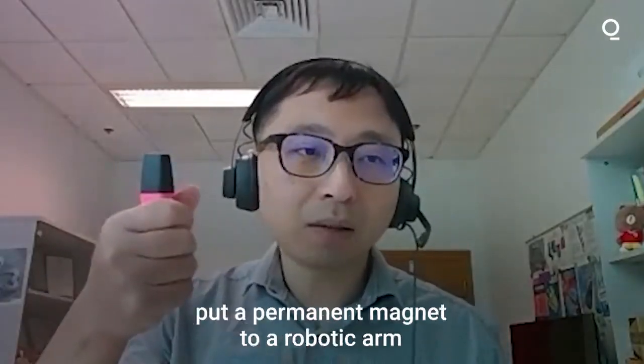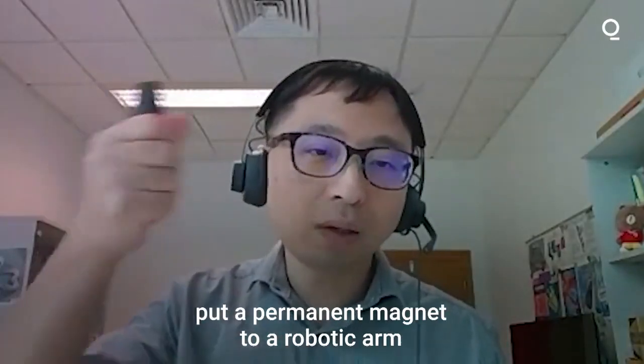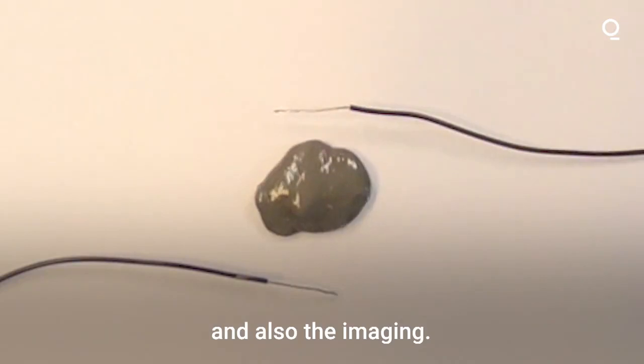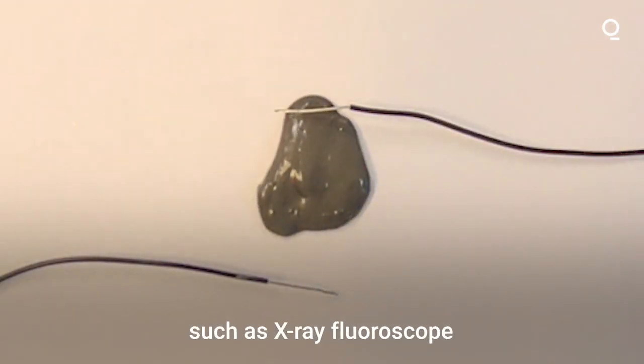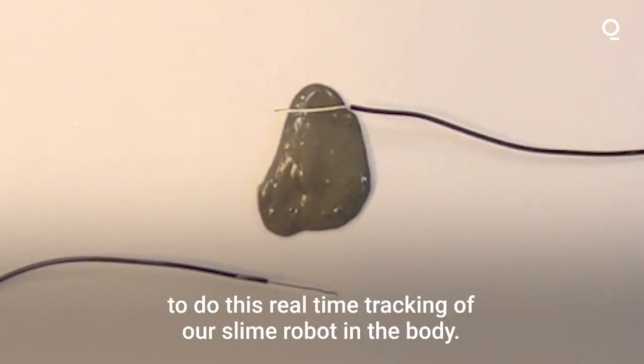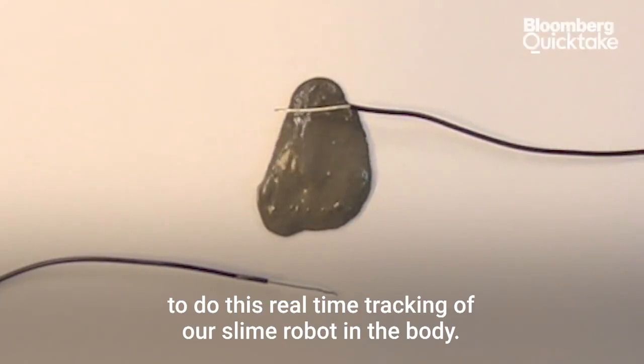Later, perhaps we want to mount our permanent magnet to our robotic arm, and also the imaging — we hope that we can use some kind of clinical imaging tools such as the X-ray fluoroscope to do the real-time tracking of our slime robot in the body.